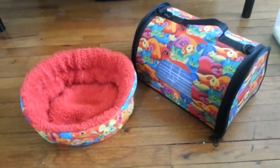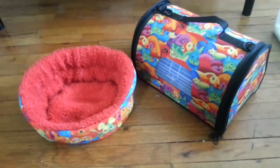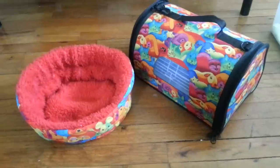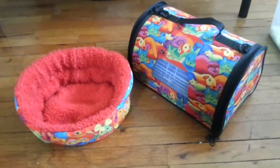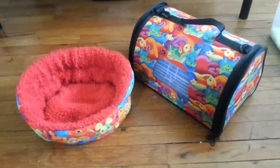But sometimes we do have to travel with our hamster. You might have to go to the vet, you might have to visit family or friends for a weekend, or you might need to take your hamster to school or work. So I'm just going to show you some tips on how to travel with your hamster.